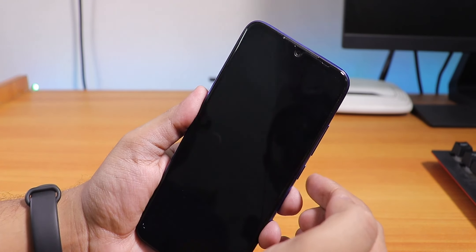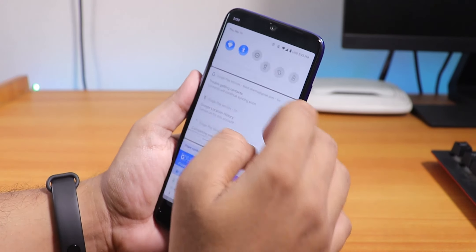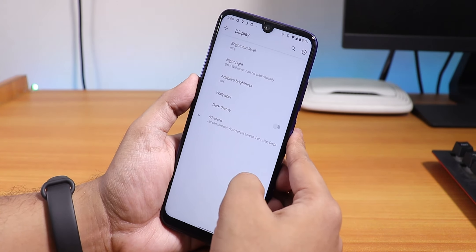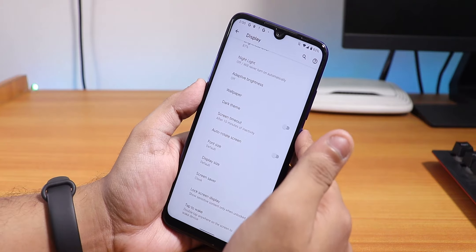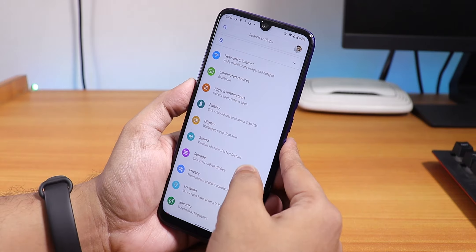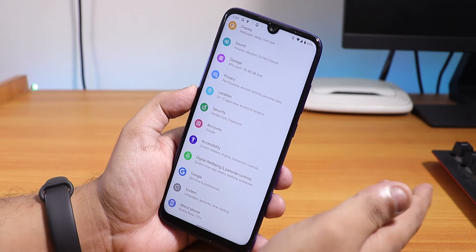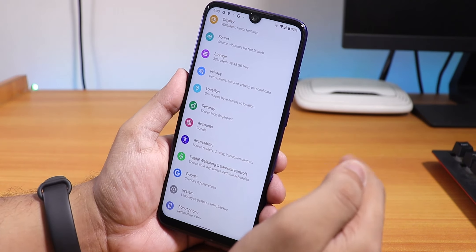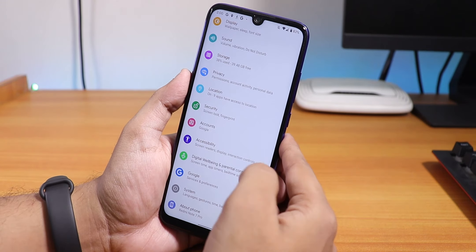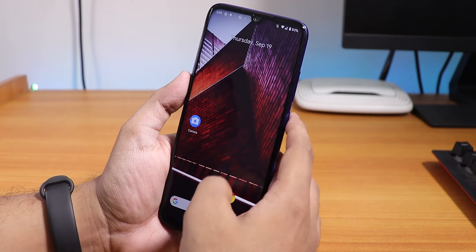The unlock animation looks pretty dope. The only bummer is there's no double tap to sleep as of right now, since this is Pixel Experience, not Pixel Experience Plus. So don't expect accent colors or double tap to sleep or those kinds of customizations. We should wait a bit for more customizable Android 10 custom ROMs, but I'm glad we already have Pixel Experience for the Redmi Note 7 Pro.